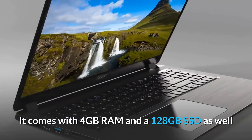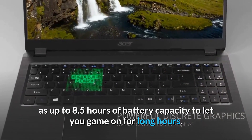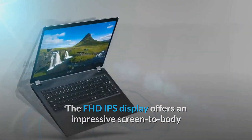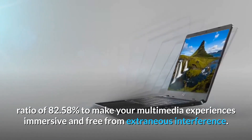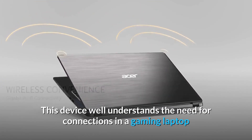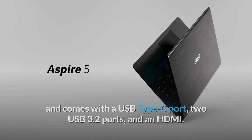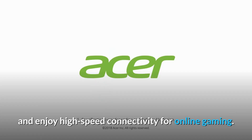It comes with 4GB RAM and a 128GB SSD, as well as up to 8.5 hours of battery capacity to let you game on for long hours. The FHD IPS display offers an impressive screen-to-body ratio of 82.58% to make your multimedia experiences immersive and free from extraneous interference. This device comes with a USB Type-C port, two USB 3.2 ports, and an HDMI. The Wi-Fi 6 allows you to connect to the internet and enjoy high-speed connectivity for online gaming.